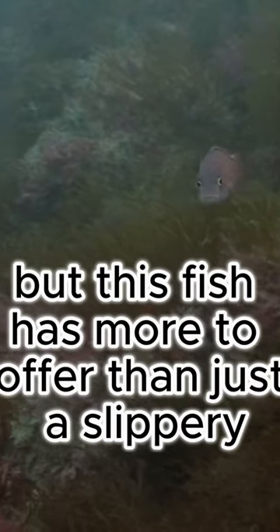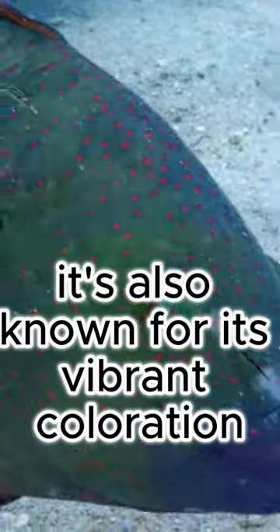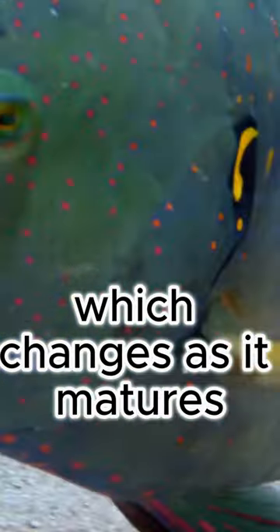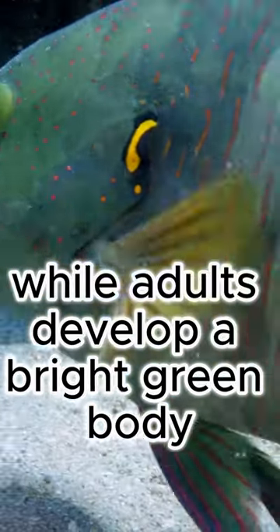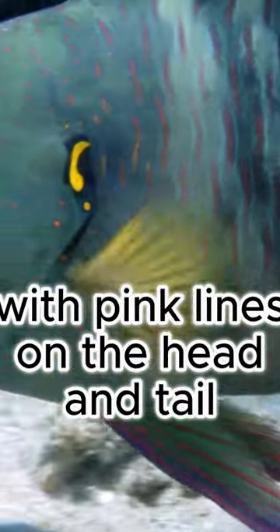But this fish has more to offer than just a slippery escape mechanism. It's also known for its vibrant coloration, which changes as it matures. Juveniles start out with two dark stripes on a light background, while adults develop a bright green body with pink lines on the head and tail.